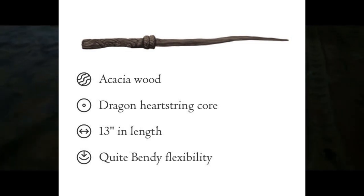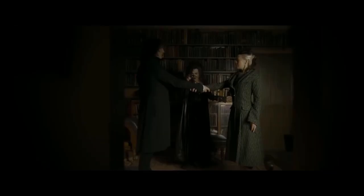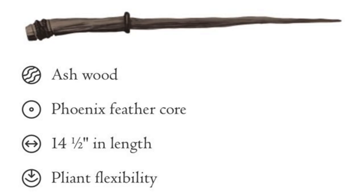Now let's talk about the Dragon wand core. As a rule, dragon heartstrings produce wands with the most power and which are capable of the most flamboyant spells. Dragon's wands tend to learn more quickly than any other type of wand. While they can change allegiance if won from their original master, they always bond strongly with the current owner — exactly the opposite of unicorn hair. The dragon wand tends to be the easiest to turn to the dark arts, and it is also the most prone of the three cores to accidents, being somewhat temperamental.